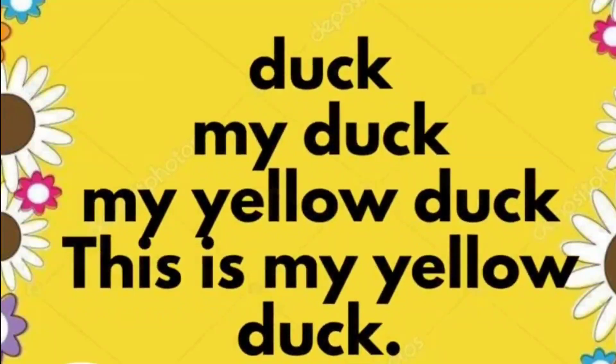Duck. My duck. My yellow duck. This is my yellow duck.